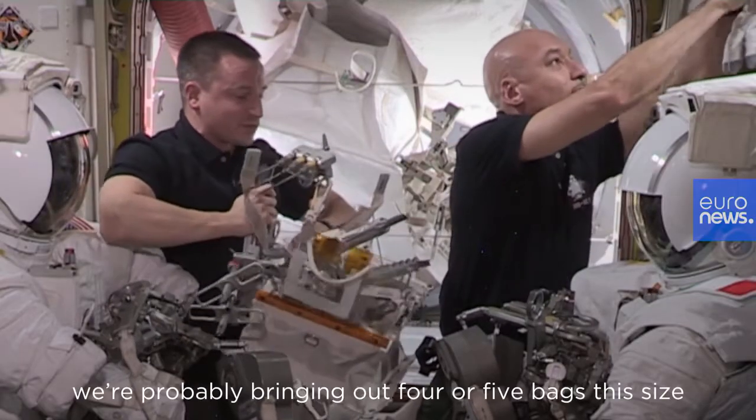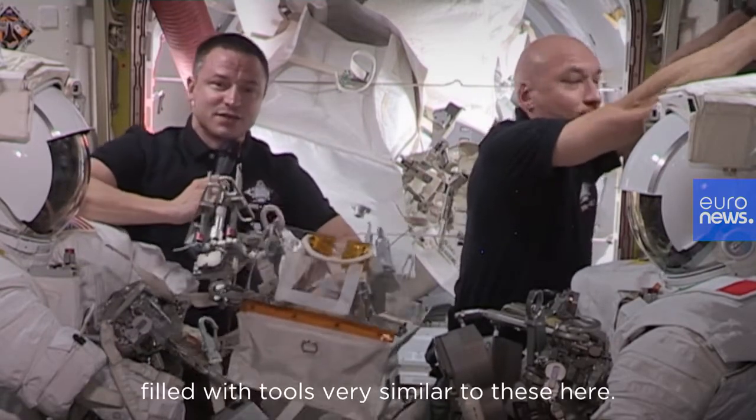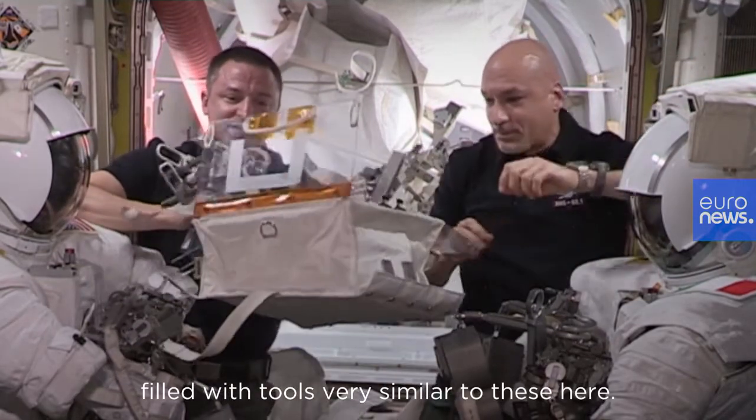In fact, we're probably bringing out four or five bags this size filled with tools very similar to these here.